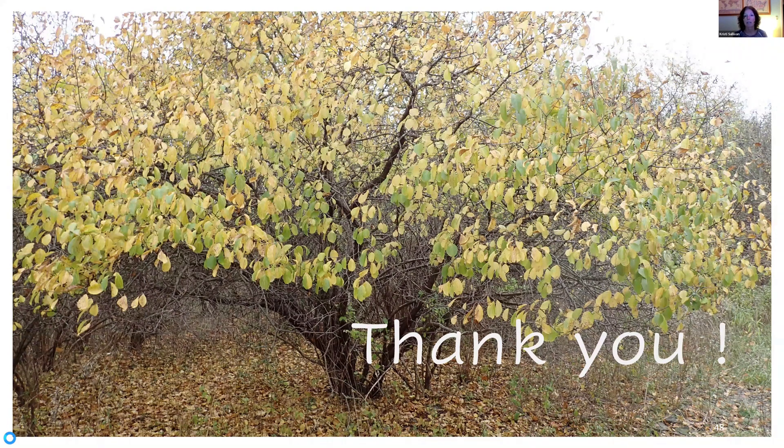Are there any buckthorn varieties that are not considered invasive or undesirable? Well, our native buckthorn, the alder-leaf buckthorn, is located in very wet areas — little bogs and fens — so that's a native one. There are over 150 species of buckthorn, many occurring in California, the Midwest, Mexico, and a lot in China. European buckthorn is native to Europe and the northern tip of Africa, but they've actually done a very good job of eliminating most of their buckthorn.